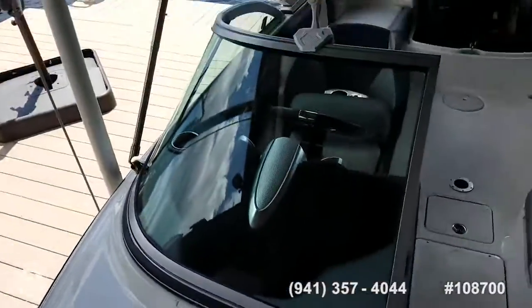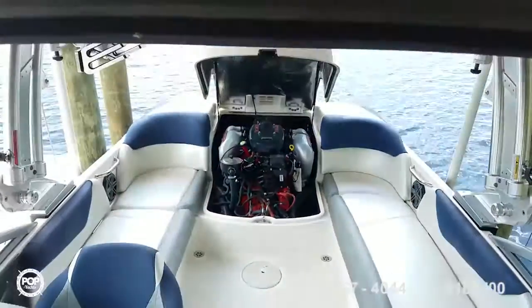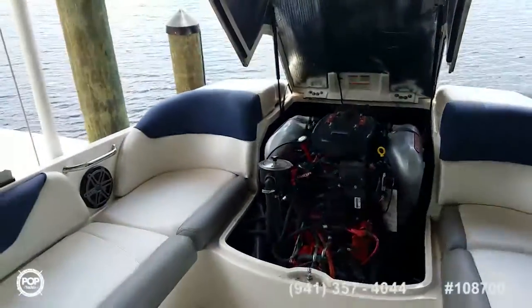Make sure you check out all the high resolution photos we've got on popyachts.com. My name's Andy — give me a call today. I'd love to meet you in person. Let's have you come take a look and really appreciate everything the X14V has to offer. Thank you.